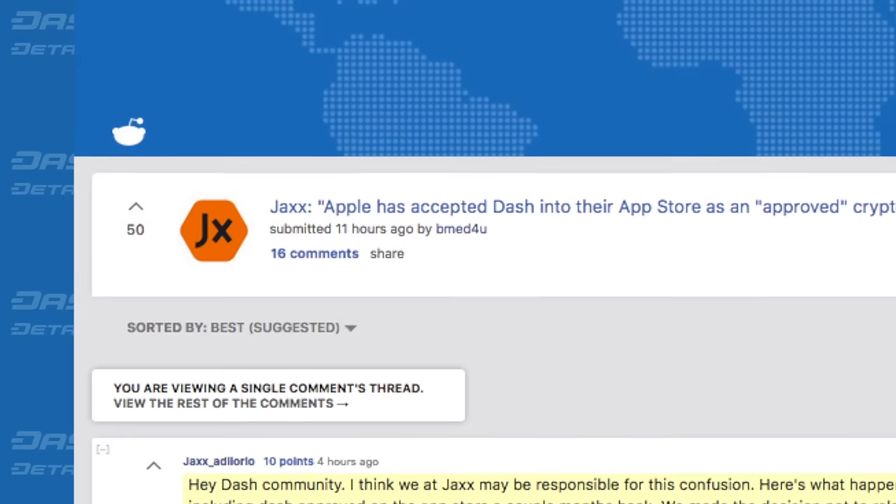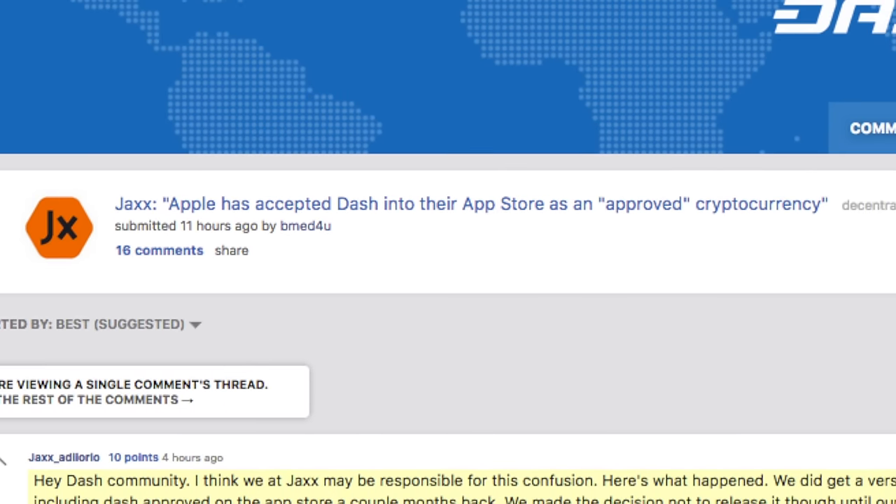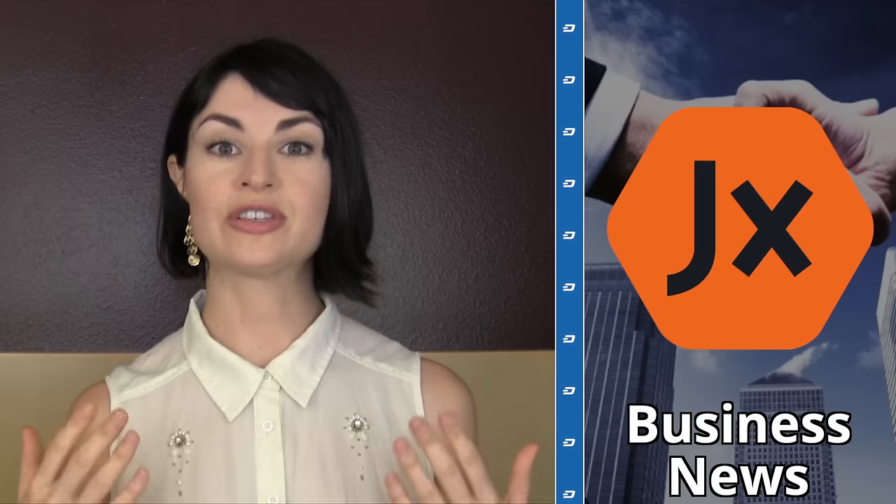Now to business news. What is the deal with the highly upvoted post on the front page of the Dash subreddit about Apple approving the addition of Dash? Well, after much confusion, some rejoicing, and some tears, Jaxx founder Anthony DiOrio shed light on the subject. According to DiOrio, several months ago Apple said they would approve Dash in the next submitted version of the Jaxx wallet. However, at this time Jaxx had decided to do a complete overhaul of its architecture to improve the speed of its software. For that reason, DiOrio made no announcements so as not to get anyone's hopes up, as the Jaxx re-architecture was set to be several months out at the time.